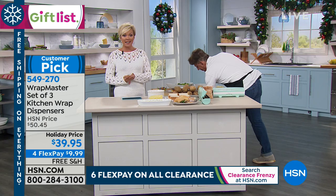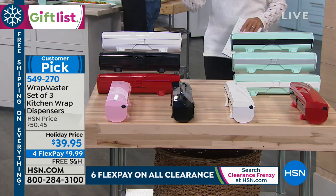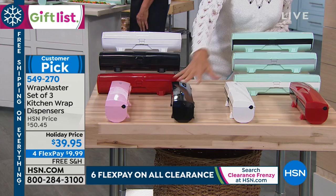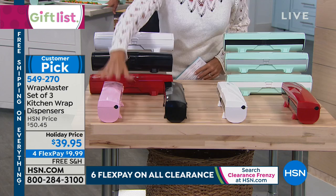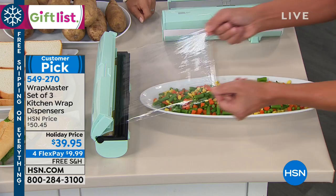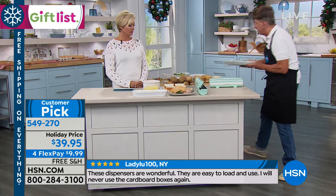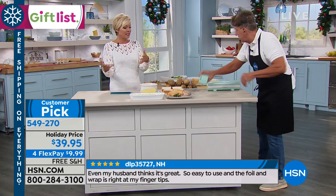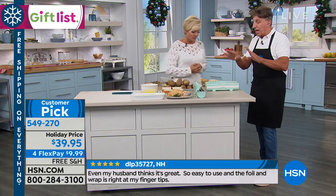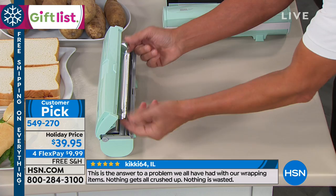This is the only airing today on the Wrapmaster — item 549270. You get three of them: each unit is labeled for plastic wrap, foil, or wax paper so you don't get them mixed up. Loading is easy — pop it open, press the two buttons on the side to bring the carriage down. You get a spool, a large adapter, and small adapters for different core sizes.